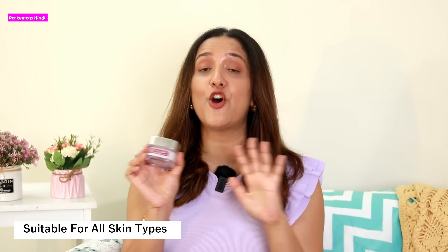I love it and I highly recommend you guys to try it too. This cream is suitable for all skin types and it's super affordable, which I love. I will leave the link in the description box so you can check it out.